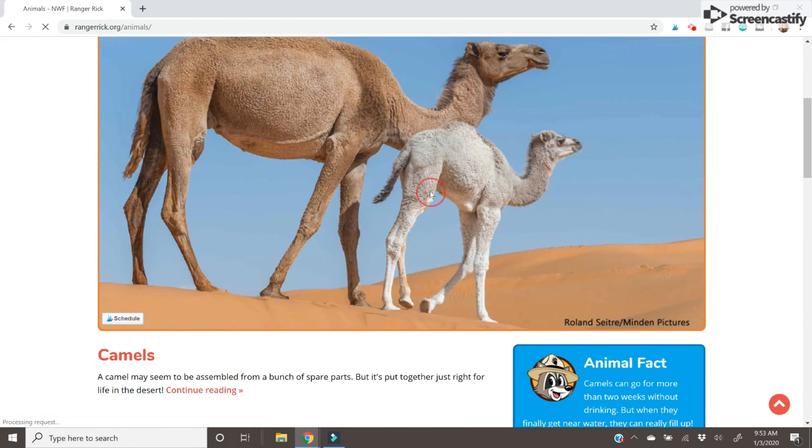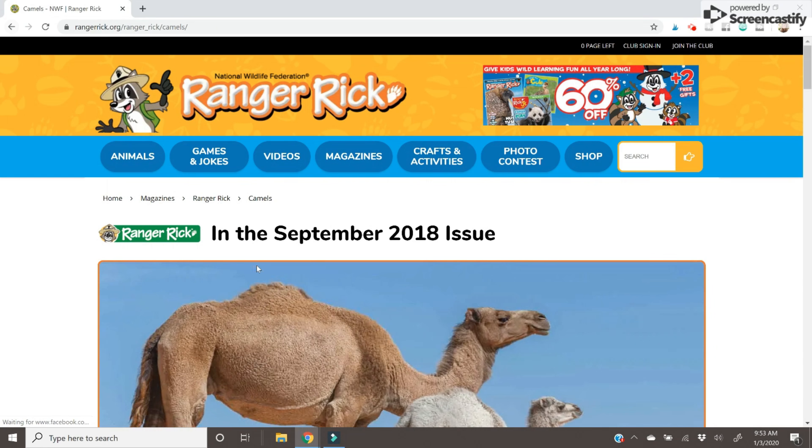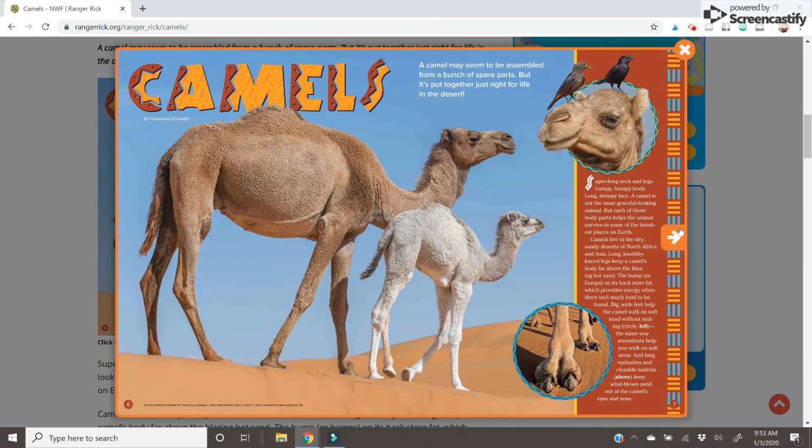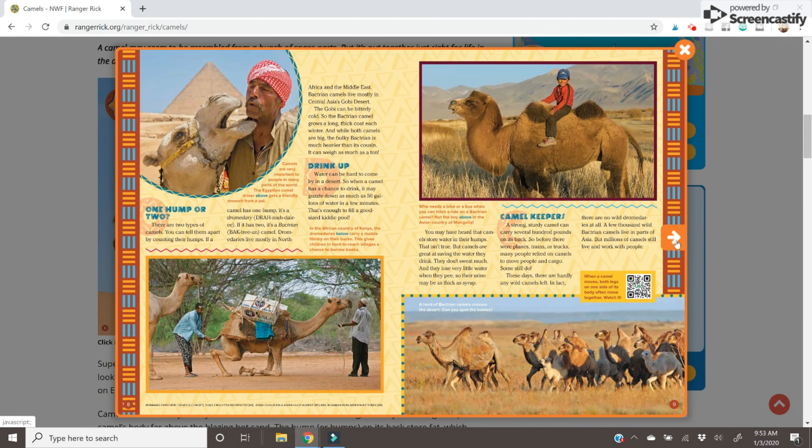The next website I discovered is called Ranger Rick Jr., or Ranger Rick for Kids — something like that — and it goes with the National Wildlife Federation. Ranger Rick is a raccoon, I believe, and he is kind of like the mascot for kids learning about wildlife. When you go to their website it is really cool — they actually have a magazine as well, but on the website you can click different animals and basically a PDF pops up like an image, so you don't have to download it, and students can read through kind of like a virtual magazine right on their screen. They also have a pretty good video section where you can watch real penguins waddling, listen to the sounds of different birds, and things like that.